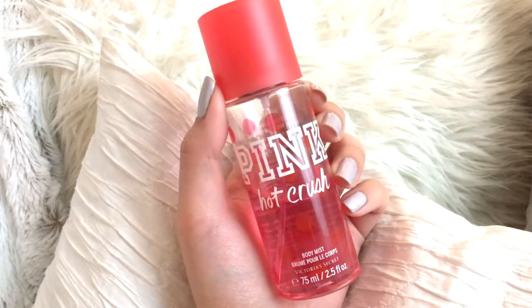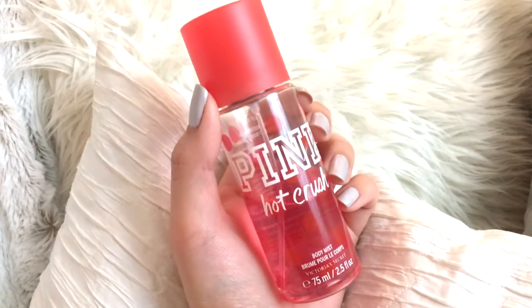My favorite is this one from VS Pink in Hot Crush. As you can see, I've used it quite a lot — I really love this. The only thing I don't like about fragrance mists is they don't last long; you constantly have to spray. I feel like I should get the perfume version. But this one really smells so good.